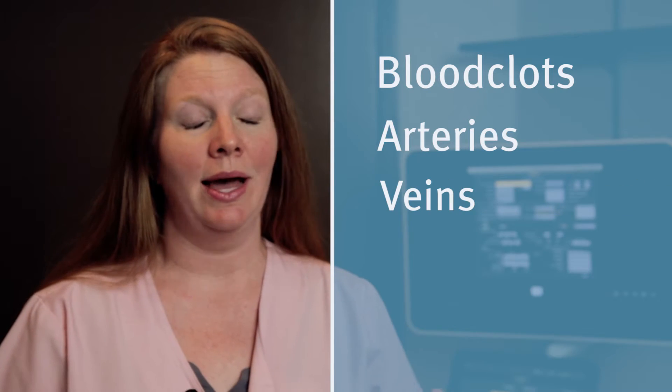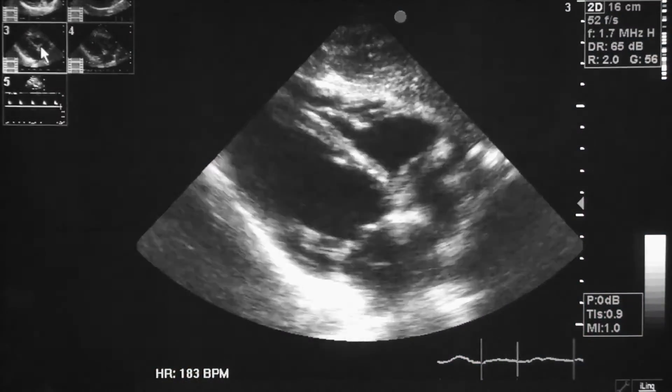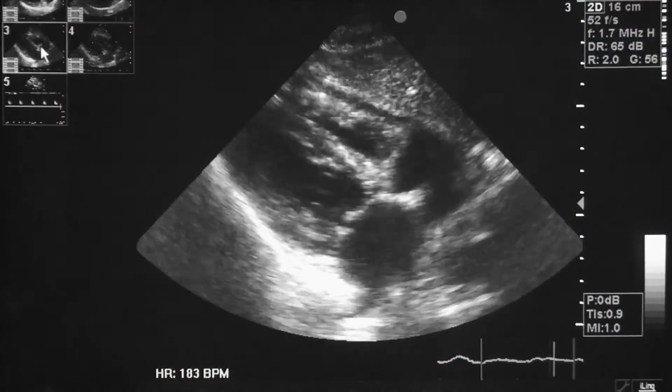We can look for blood clots in the legs and check out the vascularity in your arteries and veins. The heart ultrasounds are incredible — looking at the valves opening and closing and making sure that heart muscle's strong.